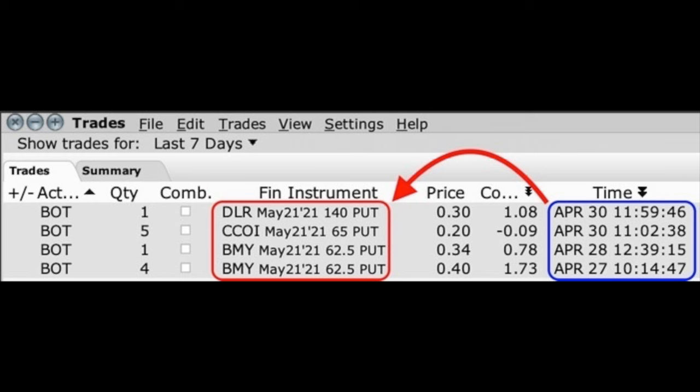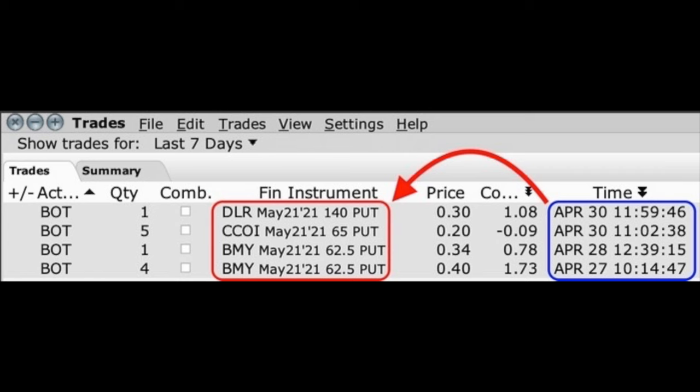Here you see a list of the four short put option positions we closed out early over the past week. As you can see in the far right column in the blue box, these four positions were all closed out between April 27th and April 30th. If you follow the red arrow over to the left, you see that these were all options that expire on May 21st — options that we bought to close three to three and a half weeks early.